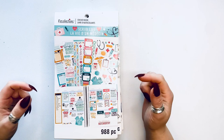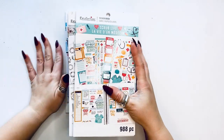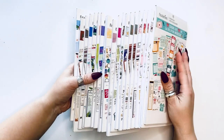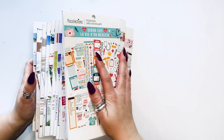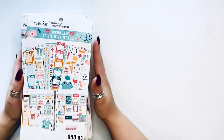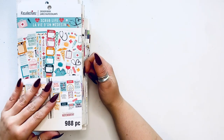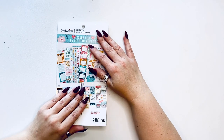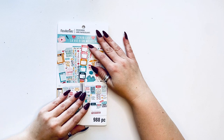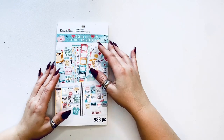Hello my loves, it's Kasia Plannerista 101. Today I come to you with a humongous haul — look at all of these books. I'm going to be flipping through them. These are from Recollections and they have a huge new collection of sticker books that I purchased. If this is your first time joining my channel, welcome. If you've been here before, welcome back and thanks for joining me again.